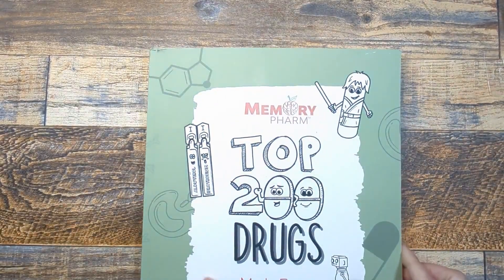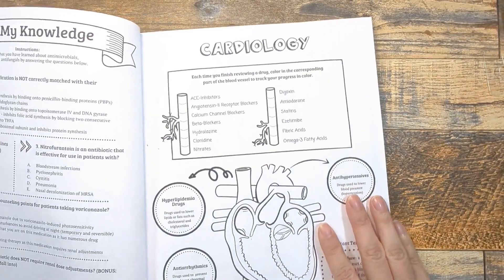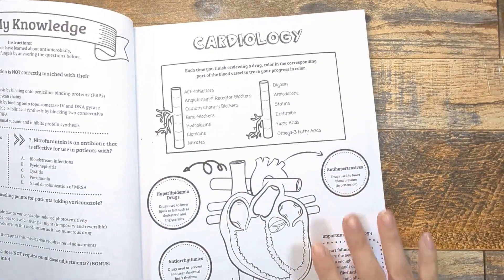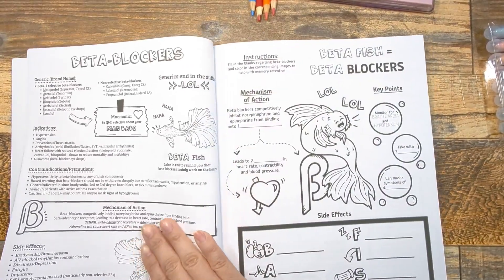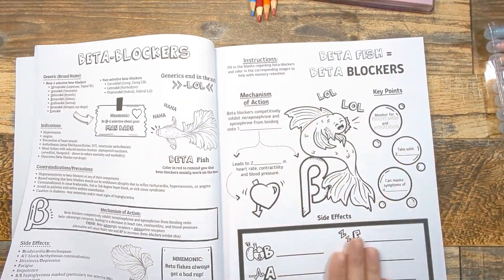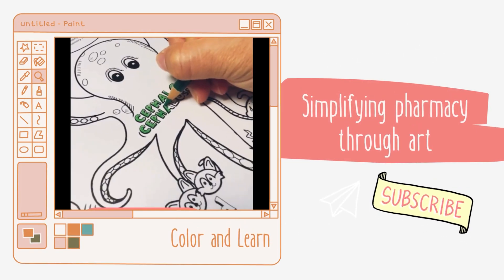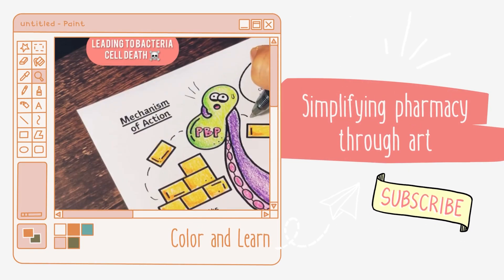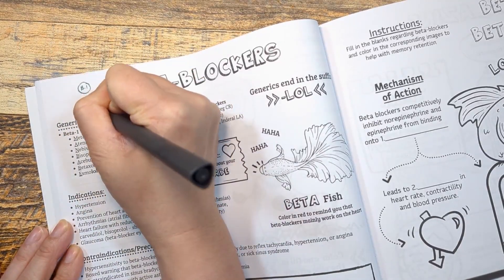Hey guys, welcome back to the channel. February is American Heart Month, so I thought it'd be fun for us to be in the cardiology section of Memory Farm's Top 200 Drugs Made Easy coloring book, going over the class of beta blockers. So you ready? Let's color and learn.